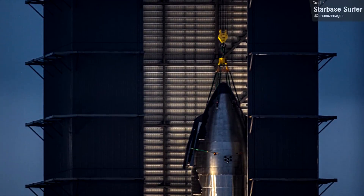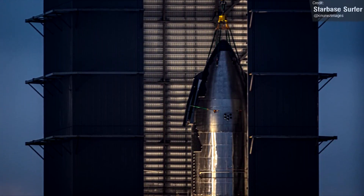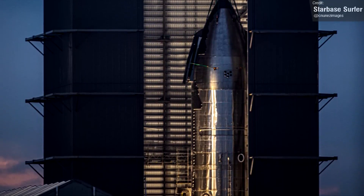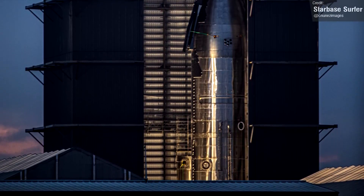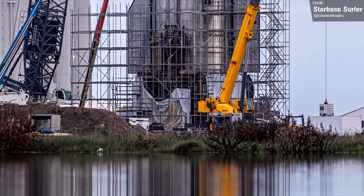Ship 25 remains in the high bay and it's likely undergoing similar reinforcement procedures to Ship 24, if applicable. There is a chance it was constructed with reinforced joints from the get-go. This goes into the unconfirmed pile for now — I'll let you know as soon as we hear more.